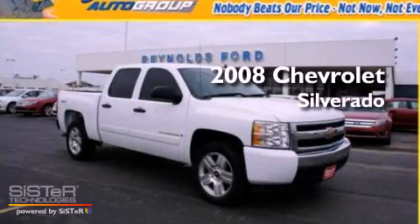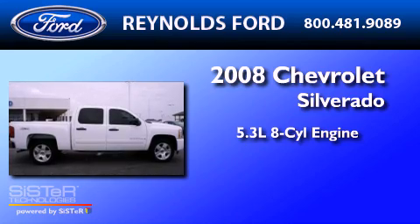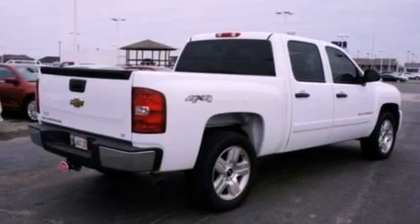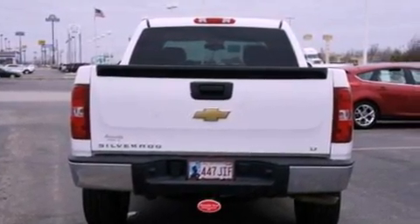This is a 2008 Chevrolet Silverado. It has a 5.3-liter, eight-cylinder engine and a four-speed automatic transmission. Its top features include a double wishbone independent front suspension and a low-tire pressure indicator.